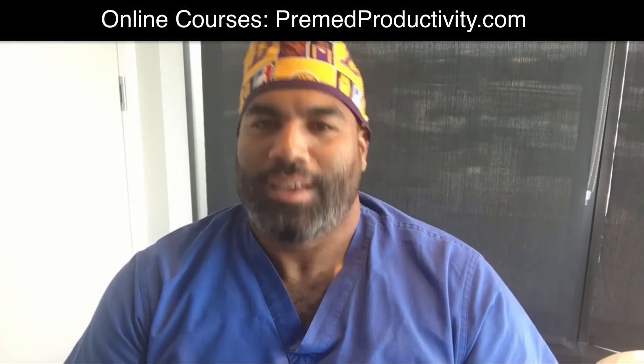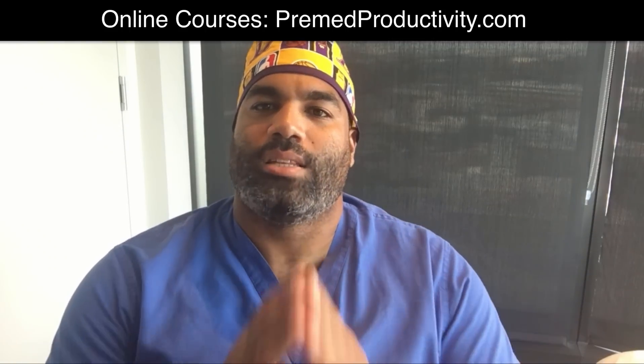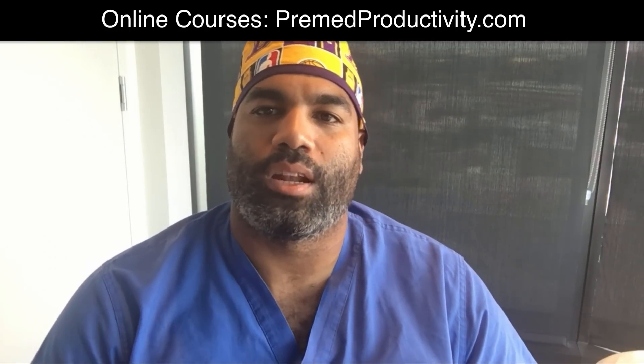Thank you guys, as always. I'm Dr. Andre Pinesett, the Pre-Med Productivity Expert. The website is www.premedproductivity.com. Don't forget to follow me on social media — if you're on my YouTube channel, subscribe and click the notification bell, because I go live every Wednesday at 6:30 on YouTube answering your questions and giving you the information you need. Everyone have a good day.